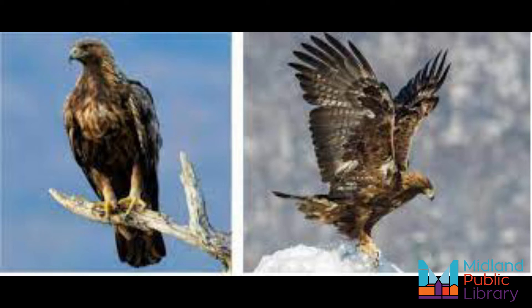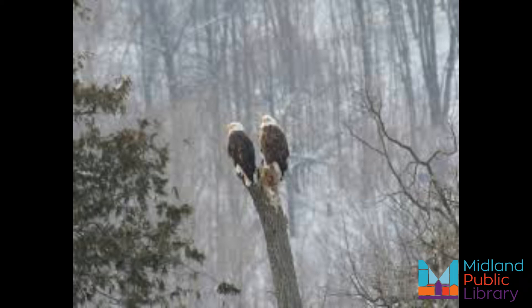Did you know that bald eagles build the largest nests in the world? Their nests start small but eagles add new layers each year. The biggest one ever found was 10 feet wide — that's three meters — and 20 feet tall — that's six meters — weighing three tons. Bald eagles would keep adding to their nests each year, but the structure gets so heavy that they eventually fall out of the tree and the birds have to start over.